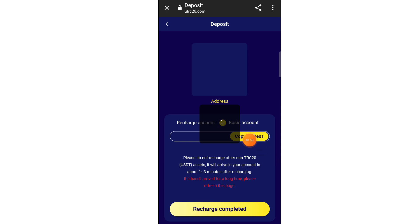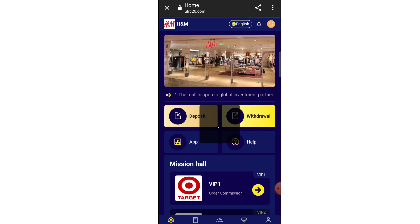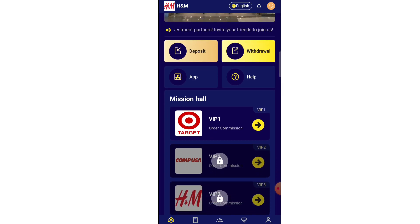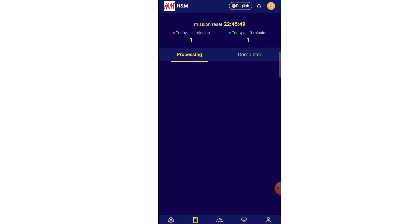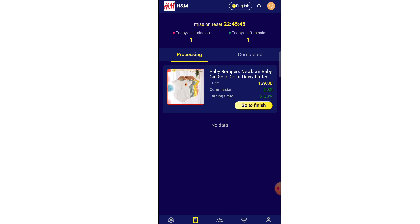For VIP 2 you need 80 USD total. You already have 50 USD in your account, so you just need to add 30 USD more. Your daily profit will be 4.2 USD and your monthly income will be 126 USD. So for a 30 USD investment you get 126 USD monthly. There are many VIP levels available up to VIP 10, and you can invest according to your risk.